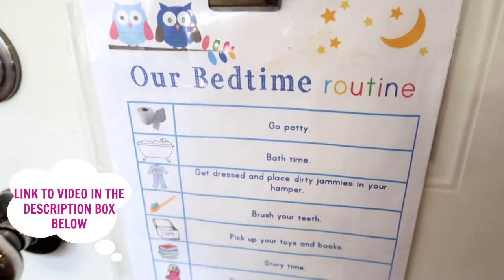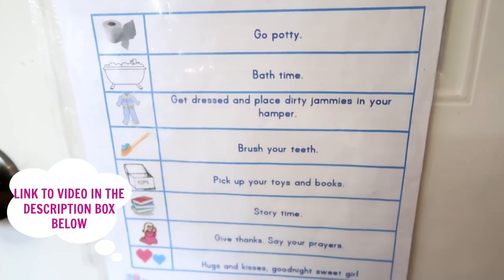Number three is routines. Routines are so important — when my kids are not on a routine, they do not function well. I like having my kids on a morning and night routine, just like I have one myself.